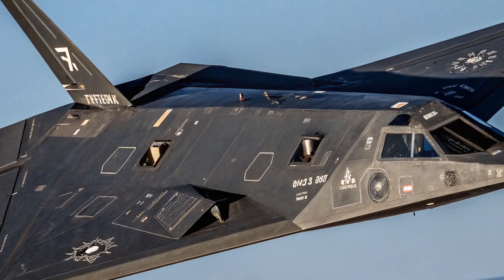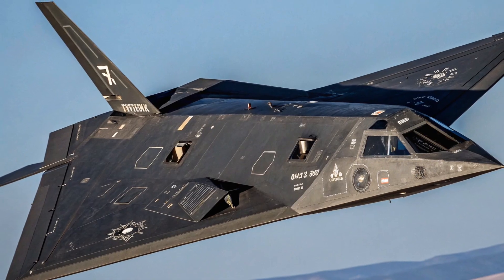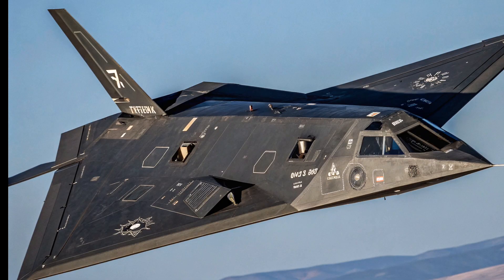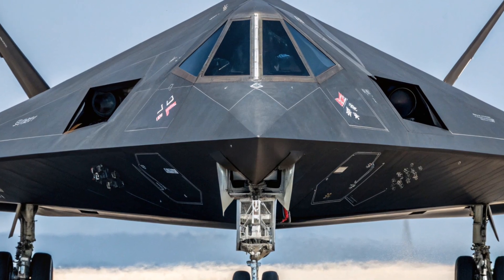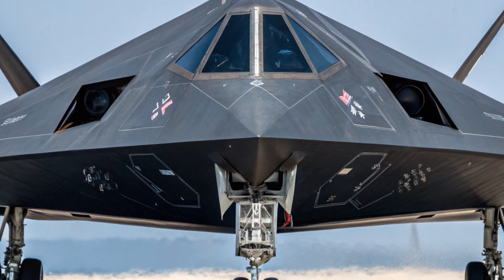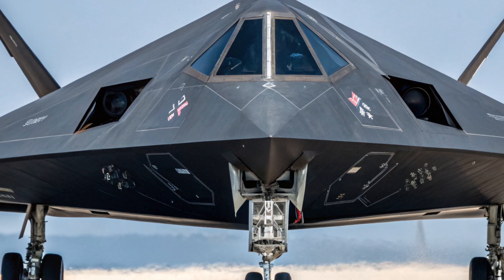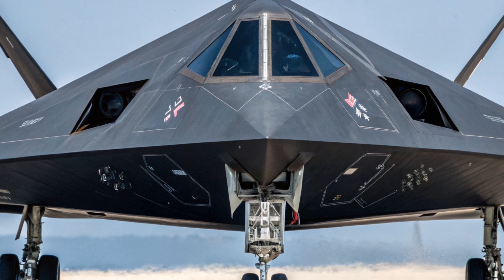In 1999, the Nighthawk was again used during NATO's air campaign in Kosovo. This time, however, one F-117 was shot down by a Serbian surface-to-air missile. The incident was shocking because the aircraft had been seen as invincible. Nevertheless, the pilot ejected and was safely rescued. The wreckage was partially recovered by Serbian forces, and it's rumored that pieces may have ended up with foreign powers.